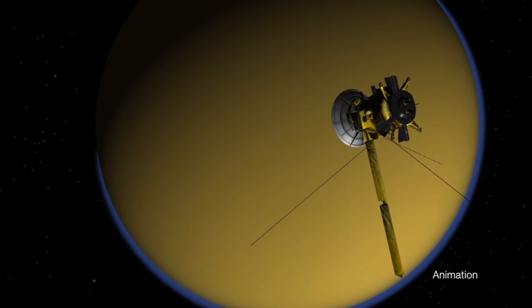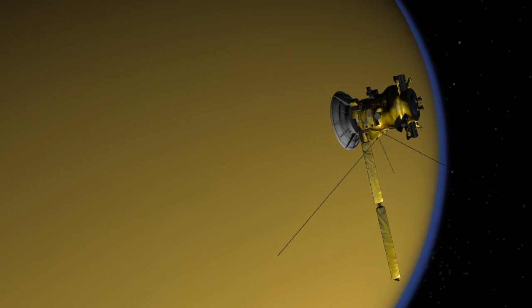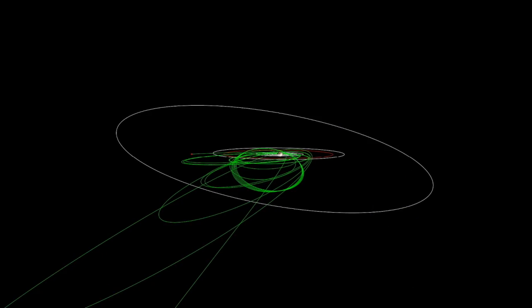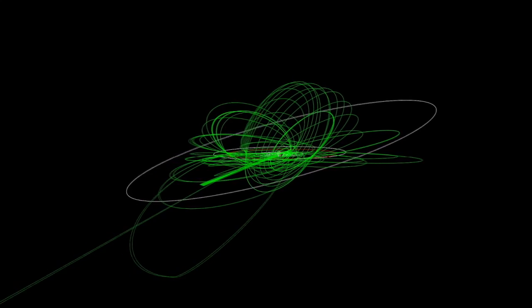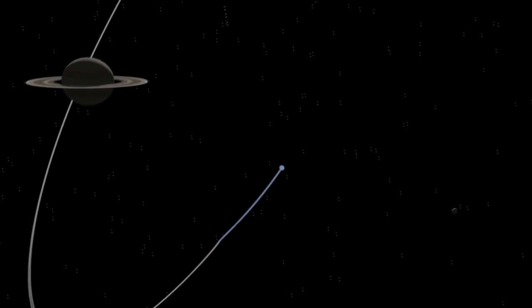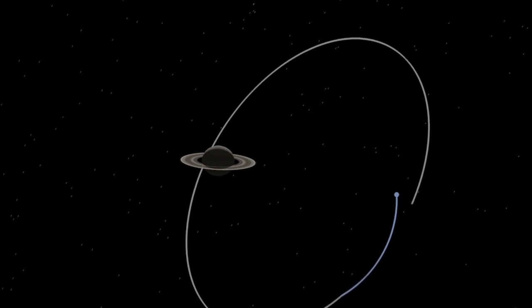Not only was Titan fascinating in its own right — a moon the size of the planet Mercury — it was also Cassini's gas tank. It allowed us to change the shape and orientation of the orbit to explore the poles of Saturn and the rings and all of the icy moons, by carrying a lot less fuel than we would have otherwise. It gave us the energy to go all the way across the rings and fly through the gap between the rings and the planet.